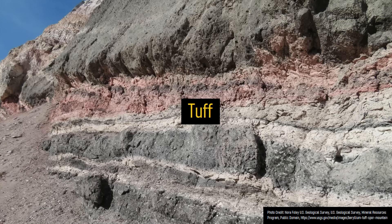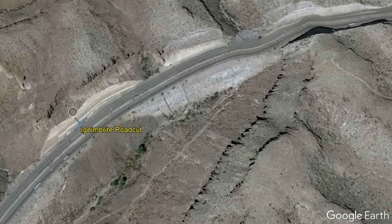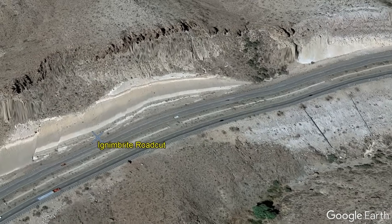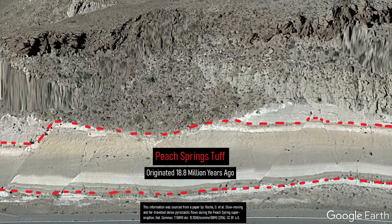If you live in or around Kingman, Arizona, this image of a thick volcanic deposit will likely look familiar to you, especially due to a prominent banded layer of material visible in several road cuts. Known as the Peach Springs Tuff, it is an eruption deposit more than 25 feet thick in Kingman, which originated in a catastrophic supervolcanic eruption 18.8 million years ago.